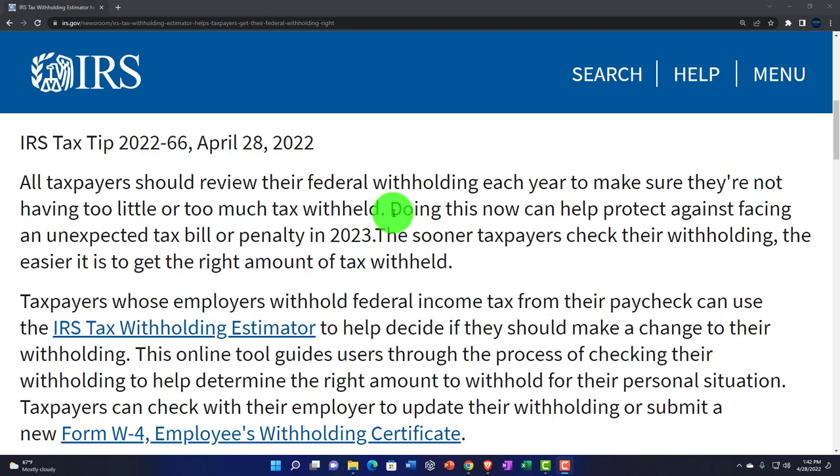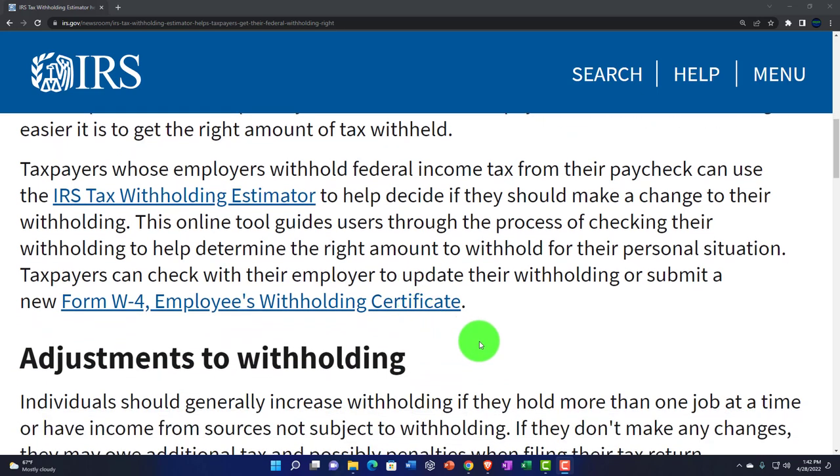Doing this now can help protect against facing an unexpected tax bill or penalty in 2023. The sooner taxpayers check their withholding, the easier it is to get the right amount of tax withheld. Taxpayers whose employers withheld federal income tax from their paycheck can use the IRS Tax Withholding Estimator — there's a link here — to help decide if they should make a change to their withholdings.